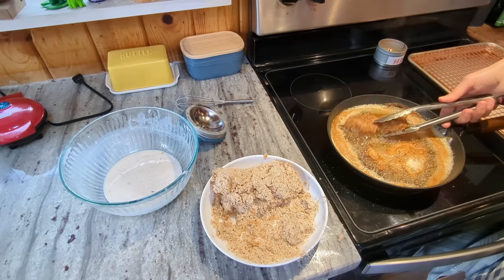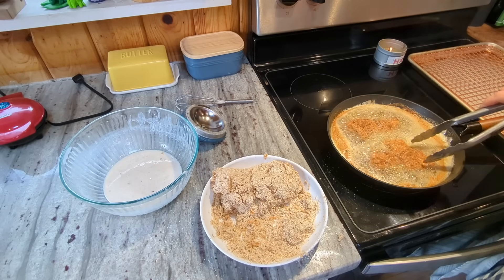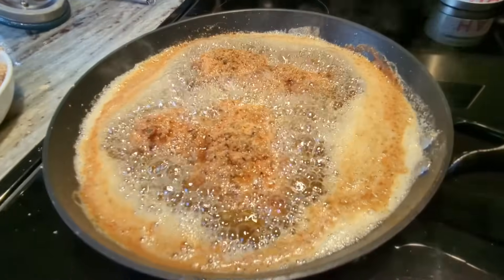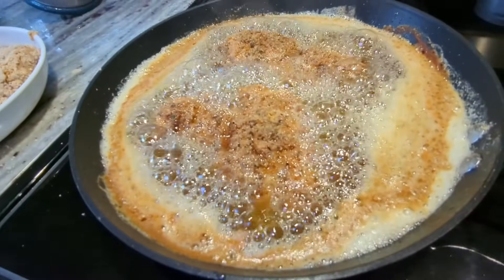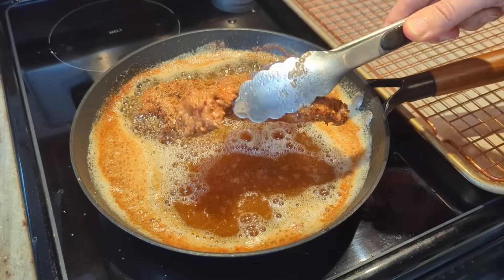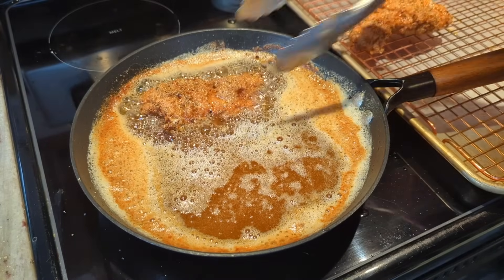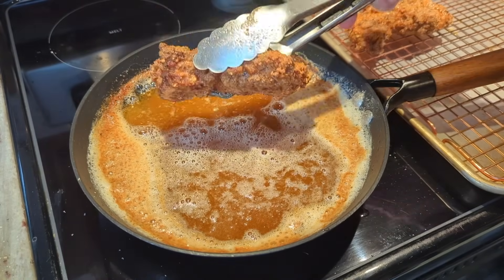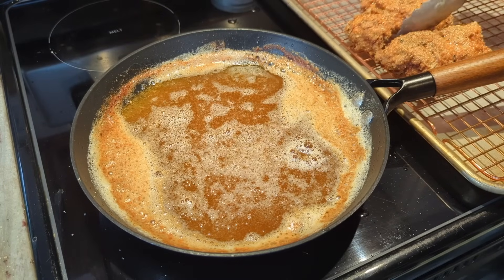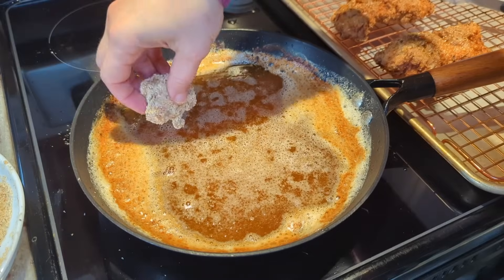It's been six minutes on that side and these are looking nicely golden, so I'm going to flip them. Maybe four to six minutes on this side. Four minutes on that side — I checked the temperature and we're all good. The timing always has to do with the thickness of the chicken and the heat of your pan, so always go by temperature rather than time.